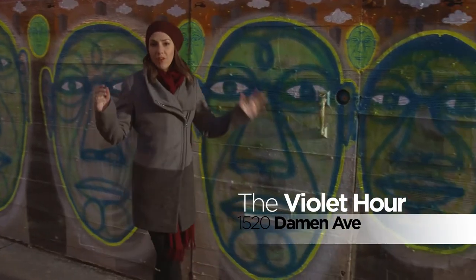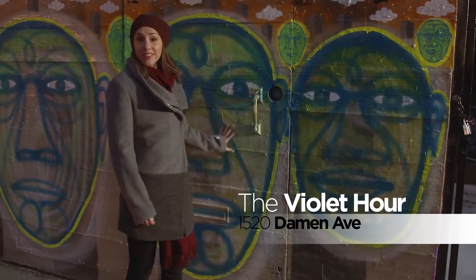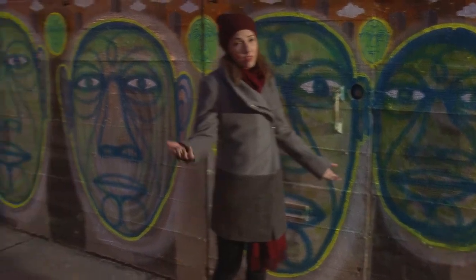So everybody's been telling me to go to Violet Hour, and here we are. And believe it or not, this is the door — it's not easy to find. Don't look for this artwork because they change it all the time. What you should look for is the address in that little corner.